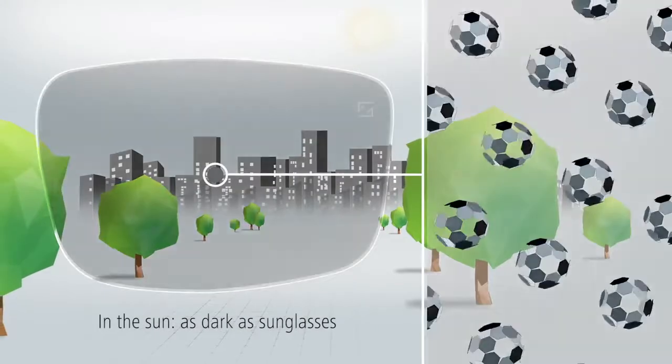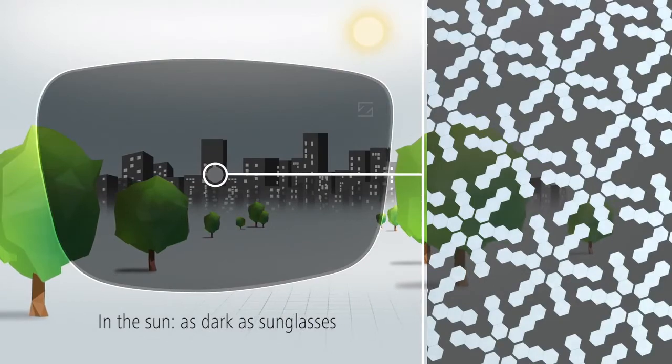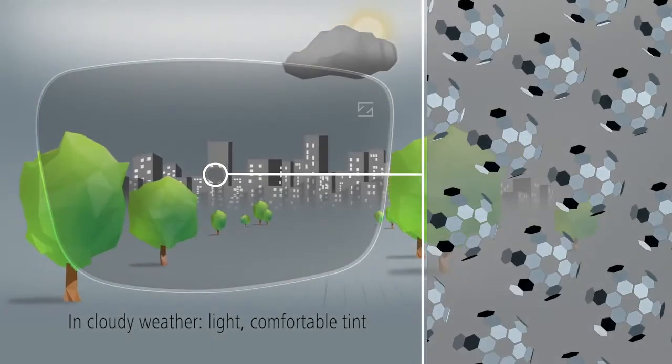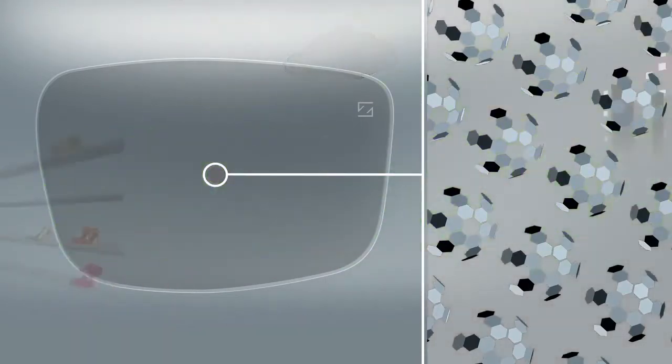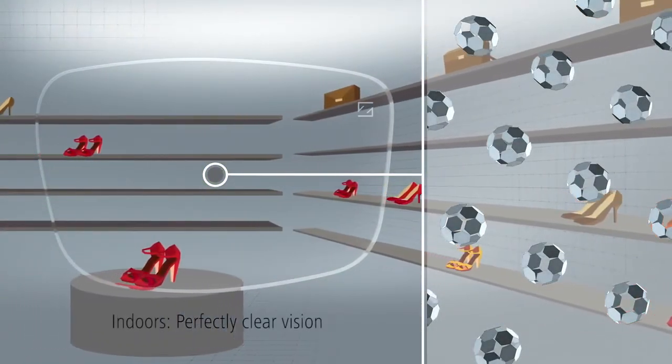In sunshine, the molecules open and make the lenses as dark as sunglasses. On a cloudy day, Photo Fusion offers a light, comfortable tint. Indoors, the photoactive molecules close again to provide perfectly clear vision.